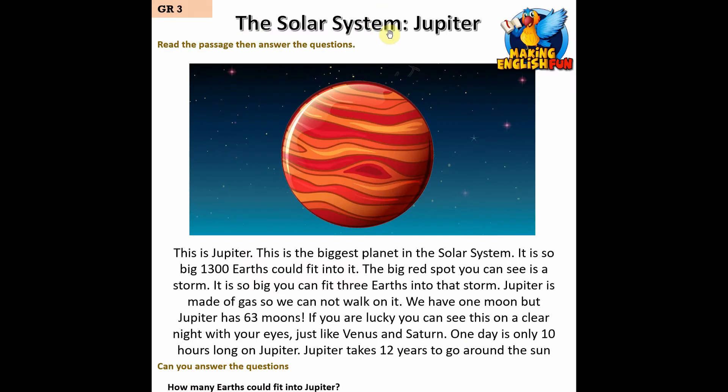This is Jupiter — this is the biggest planet in the solar system. It is so big that 1,300 Earths could fit into it. The big red spot you can see is a storm so big you can fit three Earths into that storm. Jupiter is made of gas so we cannot walk on it.